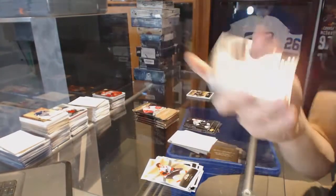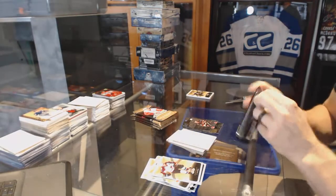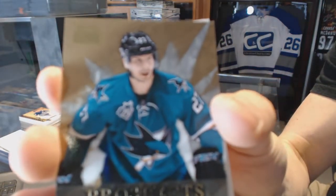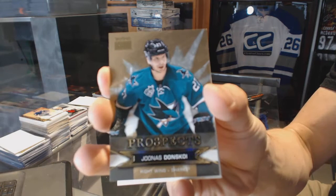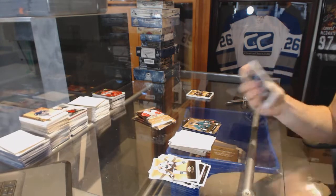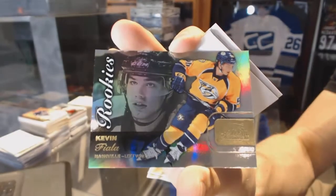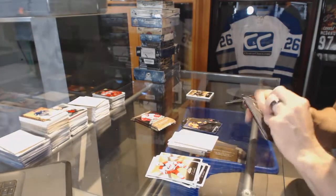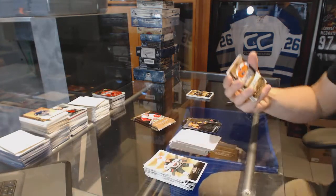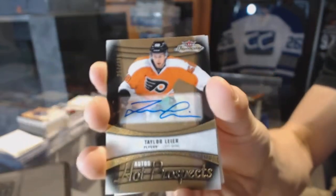Flair Showcase for the Ottawa Senators, Eric Carlson. Skybox Premium rookie, number 499, for the San Jose Sharks, Jonas Donskoi. Flair Showcase for the Nashville Predators, Kevin Fiala.